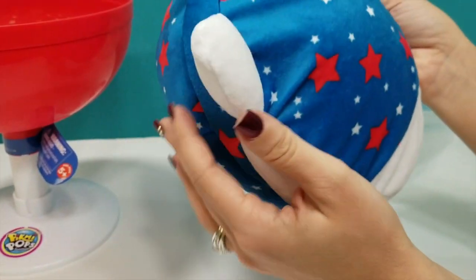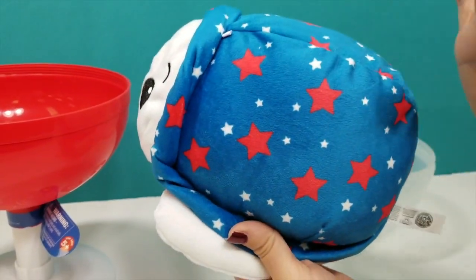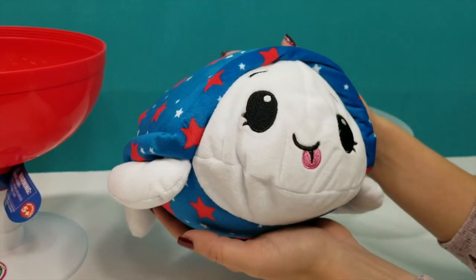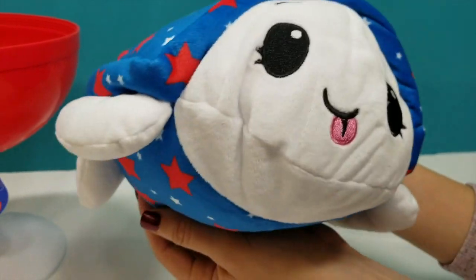Cute little fins - so unique! And of course this has a very Olympic design on it. Go Team USA! Yes, so cute, soft and fluffy.